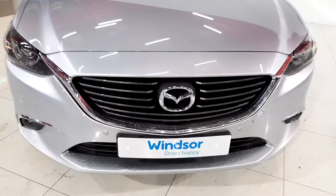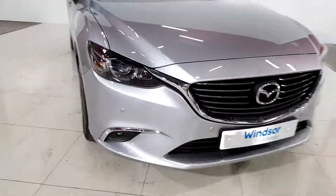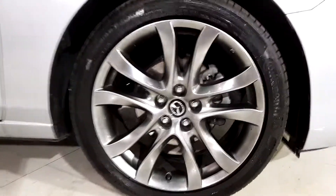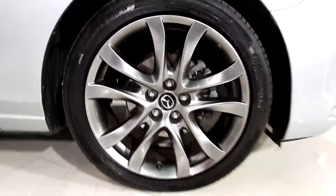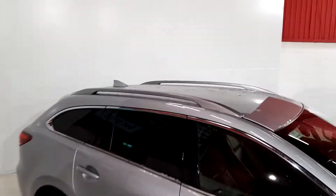On the front you have the signature Mazda badge with the chrome grille, you have parking sensors on the front and on the back, and you have a cracking set of 18 inch alloy wheels. On the back you have your privacy glass, lovely roof rails, and the shark fin aerial.